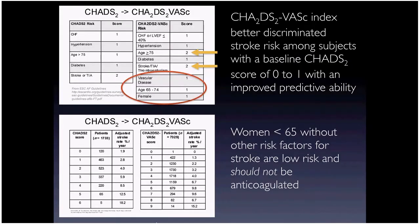The CHADS-VASc score added several factors over the original CHADS score: age threshold dropped to 65, female gender is an independent risk factor, and any vascular disease counts. It's now much easier for patients to have a score of one or two requiring anticoagulation. Women under 65 with no other risk factors score one, but should generally not be anticoagulated because that's a low-risk population.